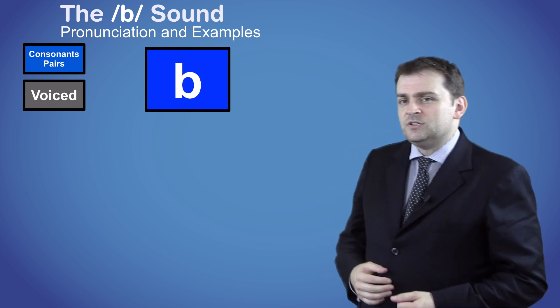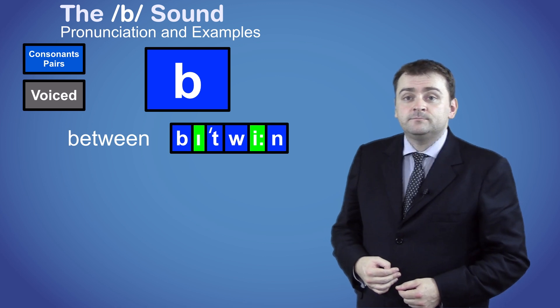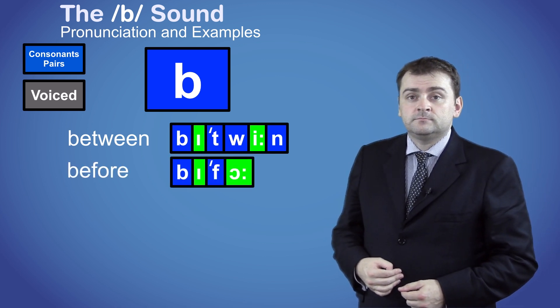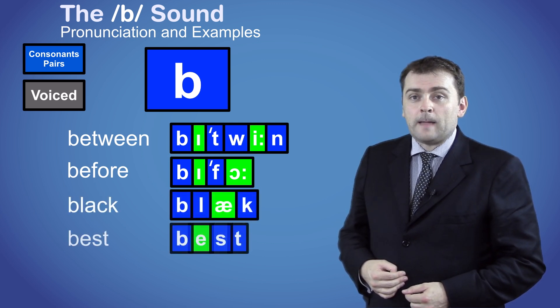Here are some more words that begin with the B sound.